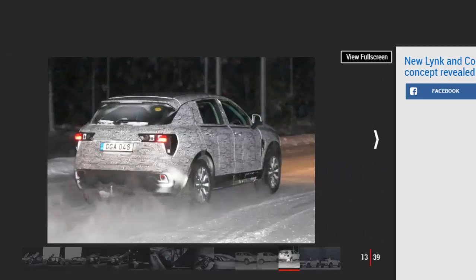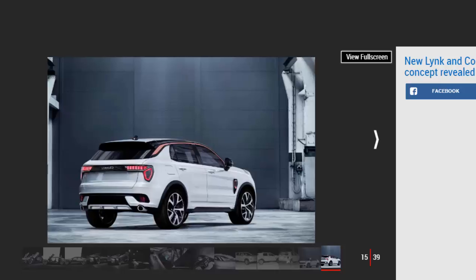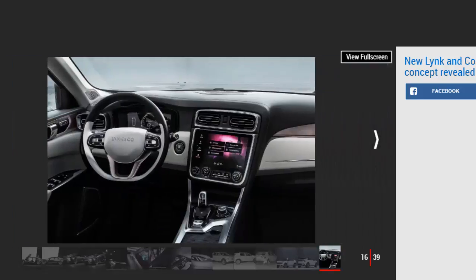Under the skin, the Lynk & Co 01 will be available with a range of efficient powertrains, with all models featuring electrification. A seven-speed DCT developed by Geely's China Euro Vehicle Technology group will be offered where suitable, alongside a manual gearbox. Lynk & Co will initially have access to engines licensed from Volvo: a 1.5-litre three-cylinder engine plus a four-cylinder petrol. Hybrid, plug-in hybrid, and pure EVs are all said to be in the pipeline.